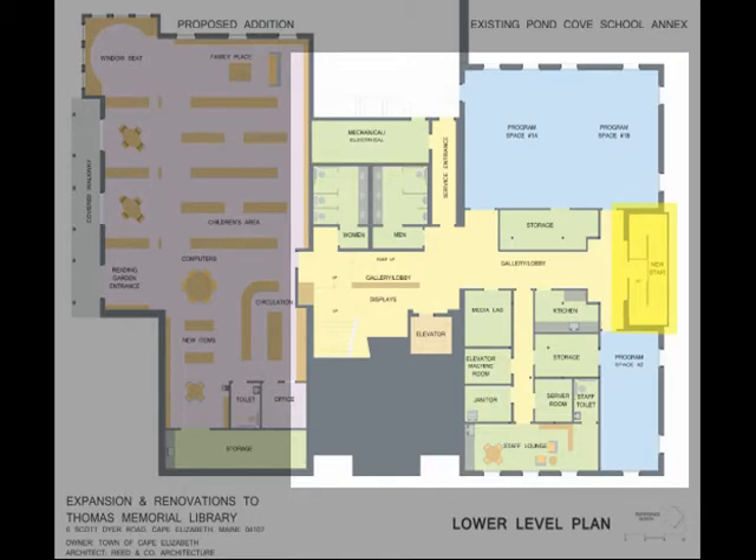A new glass-enclosed stairwell brings natural light into the lower level lobby and gallery and is another means of egress.